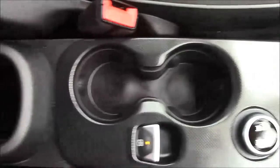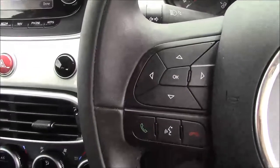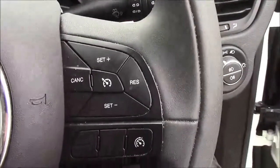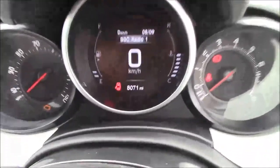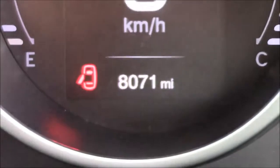Just past the gear selector area you'll also find additional storage. Onto the steering wheel, on the left-hand side you'll see your mounted audio controls along with your Bluetooth connectivity, and on the right-hand side you'll find everything to do with your cruise control. Moving onto the dash, you'll see your revs on the right and your miles per hour on the left, and zooming into the digital display, you'll see this car has currently done 8,071 miles.